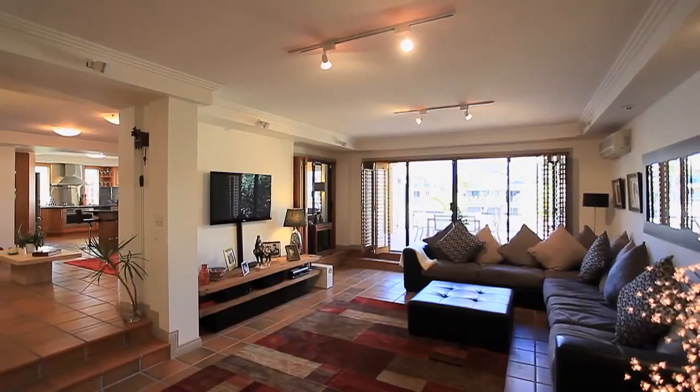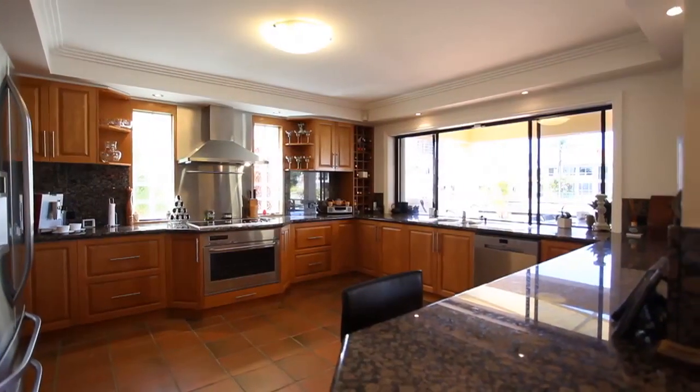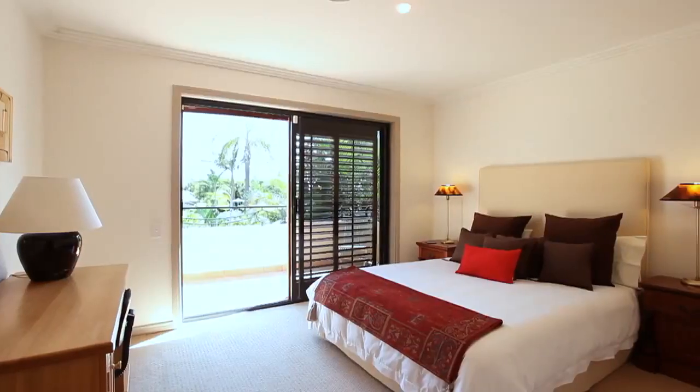The sea breeze flows through onto cool terracotta tiled open plan kitchen and entertaining areas where a family can enjoy several living areas either to dine, read or just simply relax.